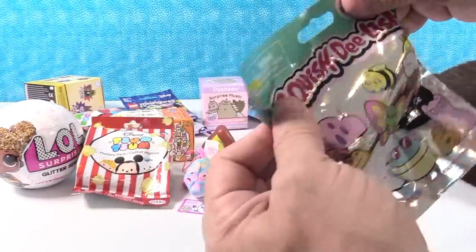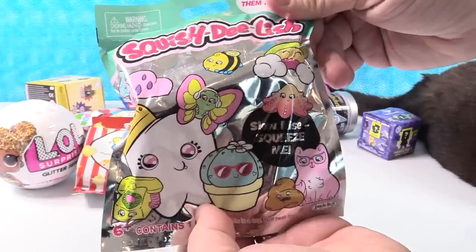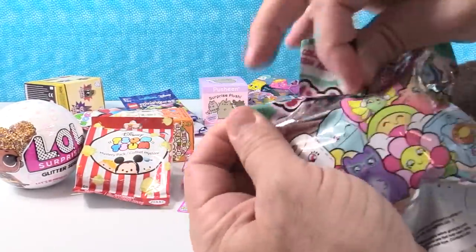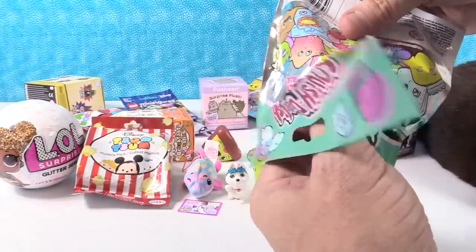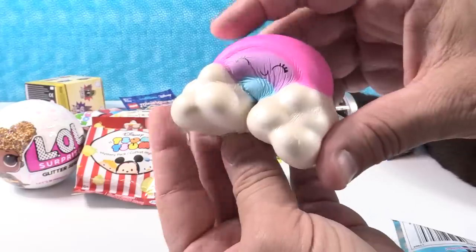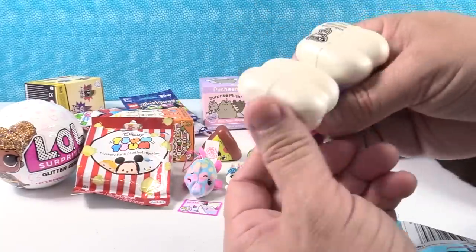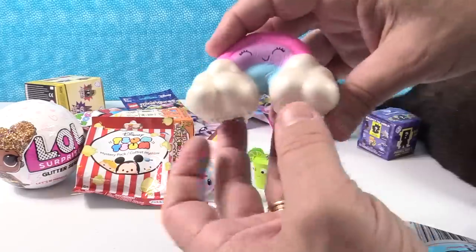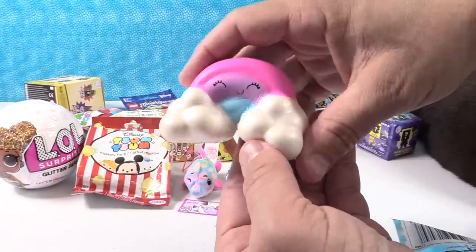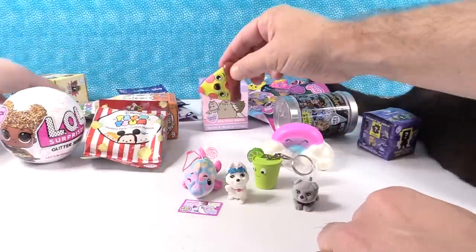I have a Squish-Delish, Series 2. Here are all these cute little Squish-Delishes. I'd like to get the butterfly. Not the butterfly — we have the rainbow and the clouds. Very cute, it is really cute, which looks kind of like a phone — an old phone from the 80s. These are fun: they squish down and then slow-rise back up.